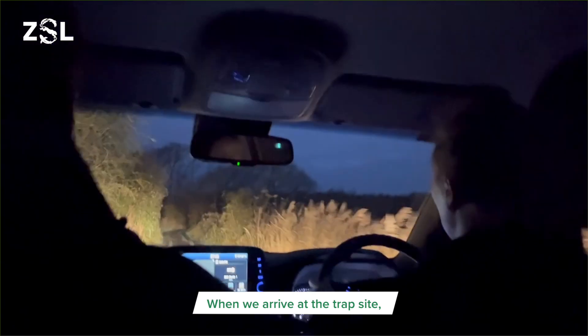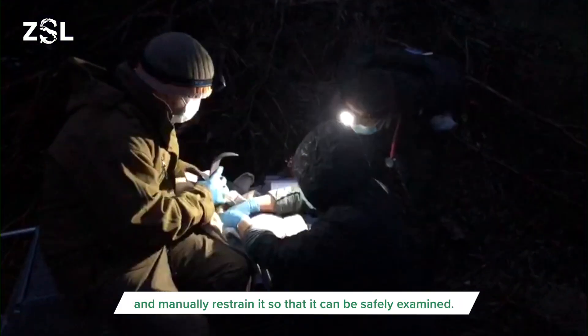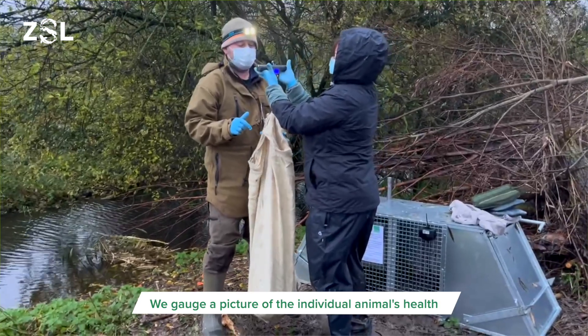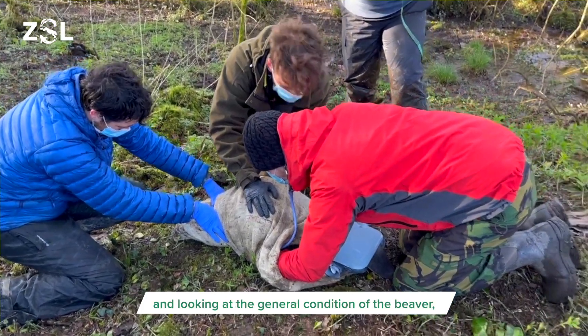When we arrive at the trap site, the team at the Beaver Trust carefully take the beaver out of the trap and manually restrain it so that it can be safely examined. At this point we can step in and begin our hands-on veterinary examinations. We gauge a picture of the individual animal's health through a number of steps like listening to the heart and lungs and looking at the general condition of the beaver.